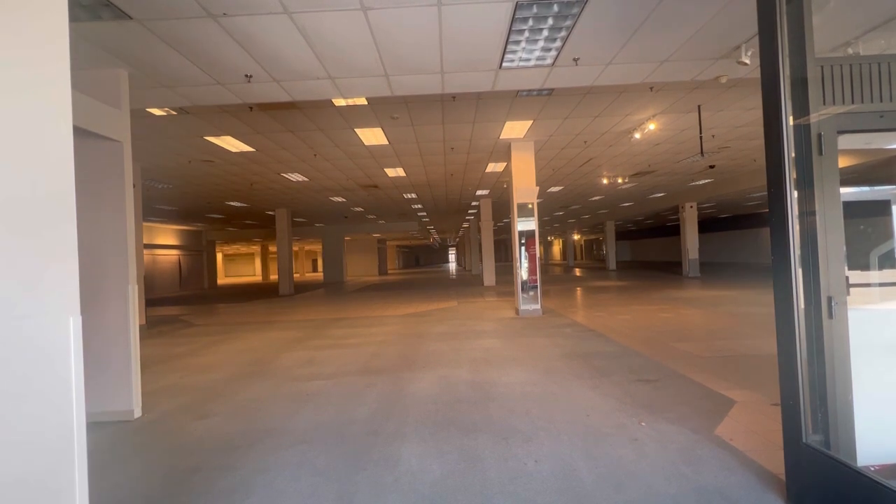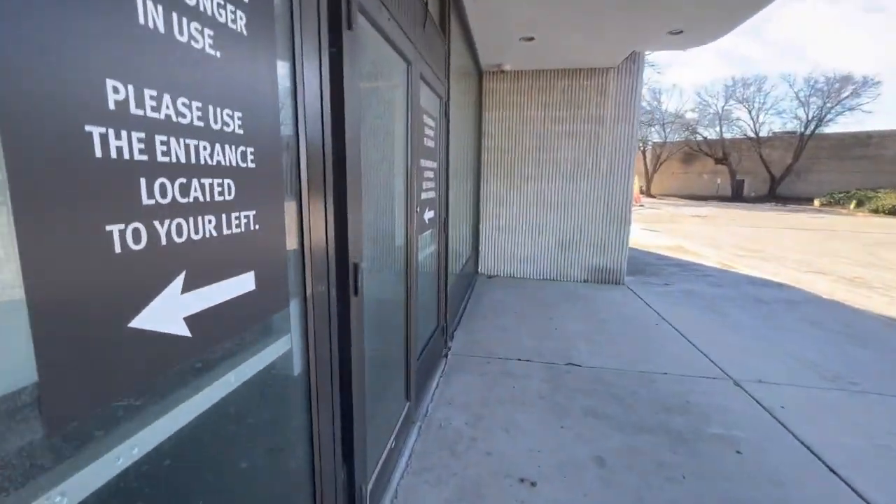They still have the Sears fire escape. You can't see it on camera, I don't think, but it's on the reflection right here behind these.